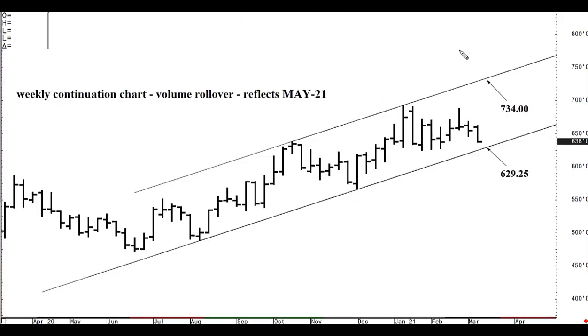Let's jump into wheat. This is a weekly continuation chart — the rollover is based on volume and still reflects the May contract for the coming weeks. There is a very well-defined structured channel formation on the weekly chart. 629 and a quarter is our base of support; if tested this week — and it probably will be — it can absorb selling through April and from here we can rotate onward and upward to the 734 even channel top, which we actually tested in early January.